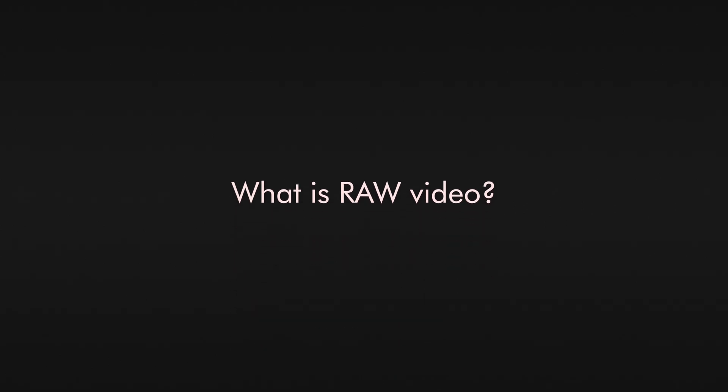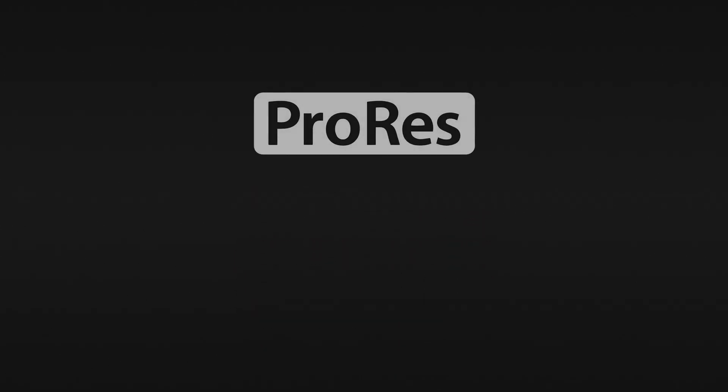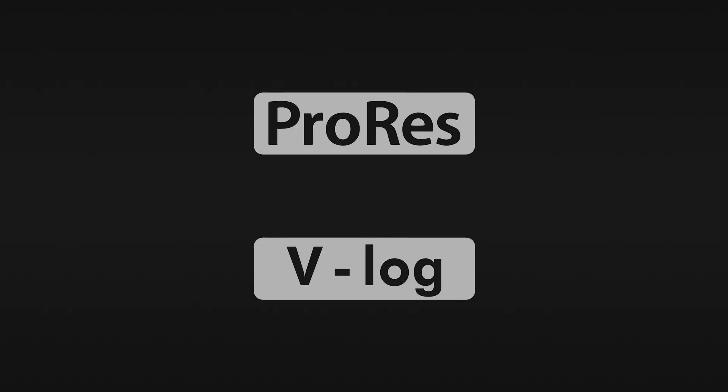What is RAW video? Is it the same thing as ProRes? Is it a Log video? Don't be confused.